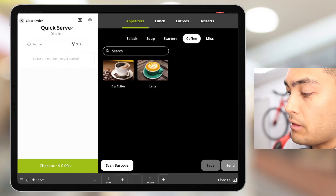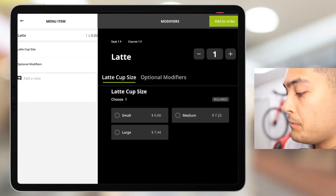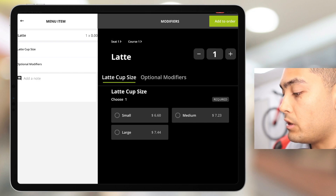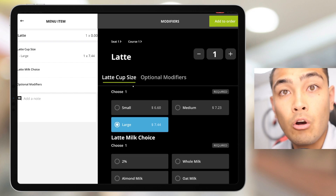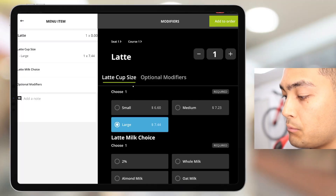Say our customer comes up and wants a latte in a large. It's going to drop down into this menu — these are what we call force modifiers. Before you or your employees can move to the next screen, you have to select a force modifier, which in this case is the size of the cup: small, medium, or large.